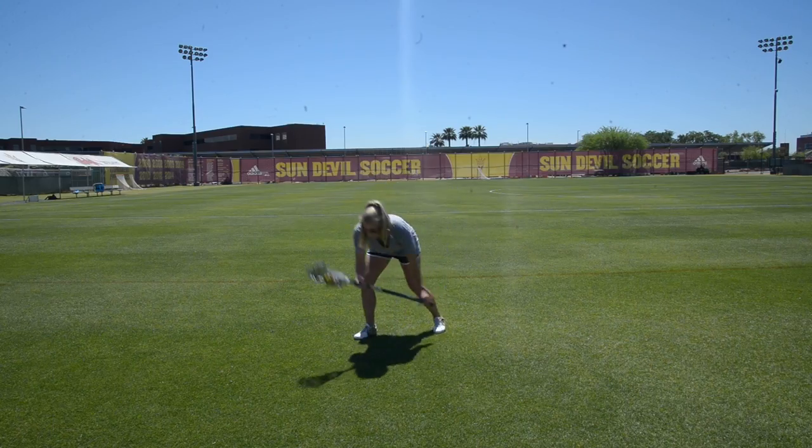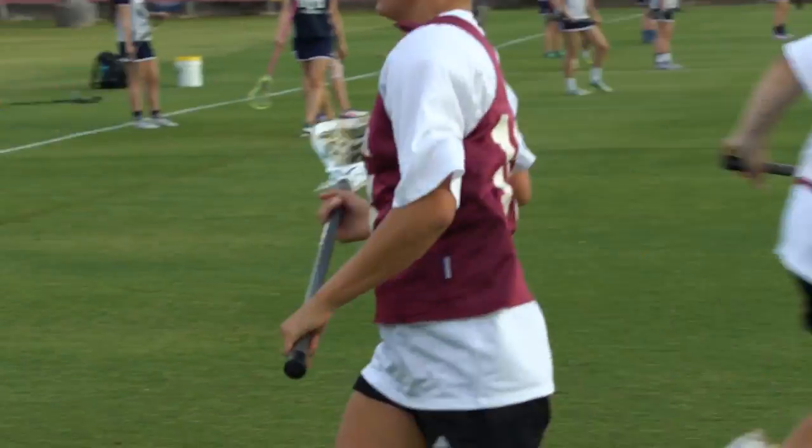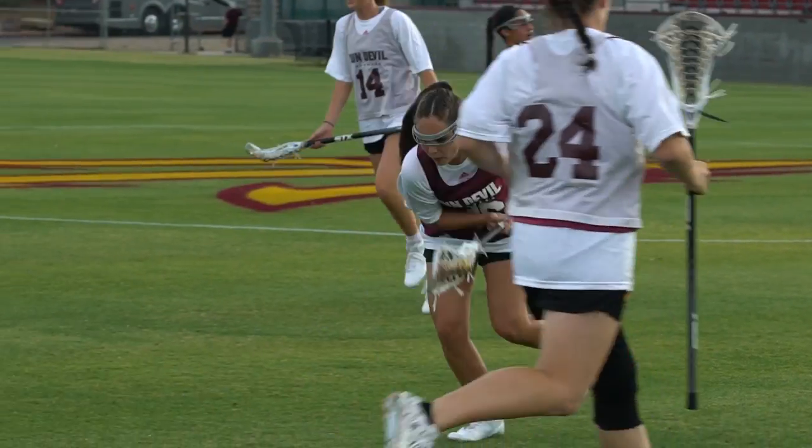This is a very basic ground ball pickup. It's what we teach all young players — it's literally a scooping motion, just like taking a scoop of ice cream.